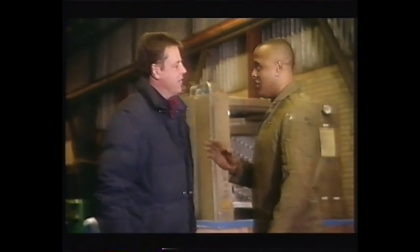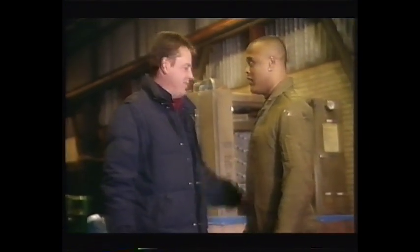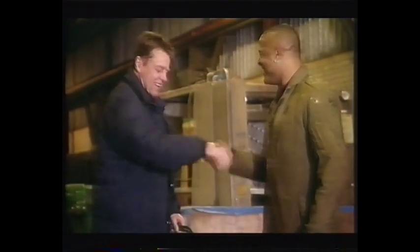I know Donald doesn't like the idea of a wrecking ball, but you've got to get one. We've got to educate some people around here about the joys of smashing things up. I'll see what I can do.